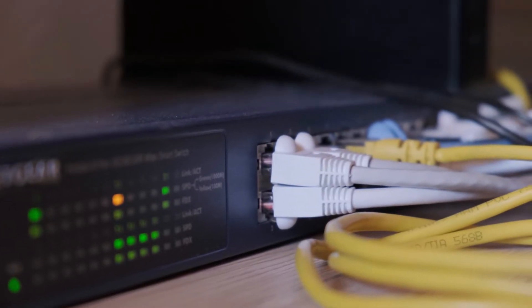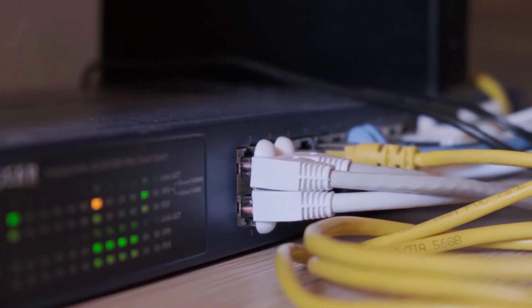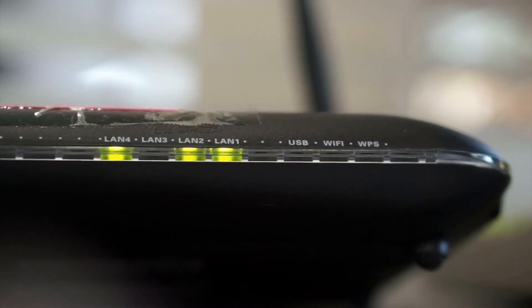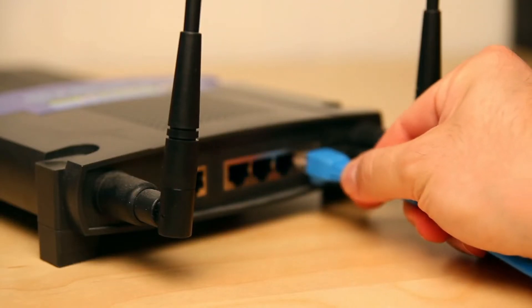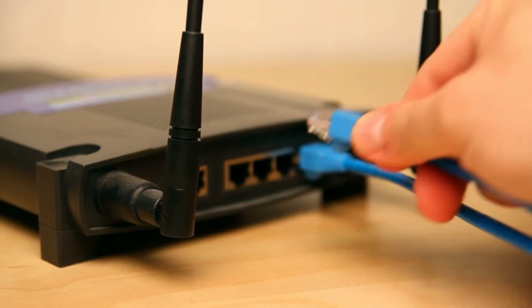Are you looking for cable modem router combos? In this video, I will show you the best cable modem router combos. This list is according to my hours of research and also based on my opinion. If you want more detailed information and updated pricing on the products to be mentioned, make sure to check the links in the description box below. Now let's get started.